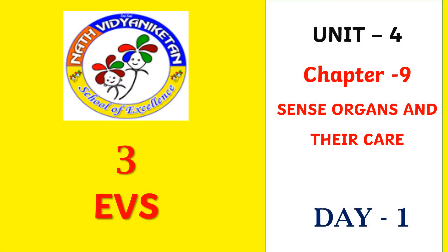Good morning children. Third class EVS. EVS means environmental studies. Today we are going to learn about Unit 4, Chapter 9: Sense organs and their care. Day 1.